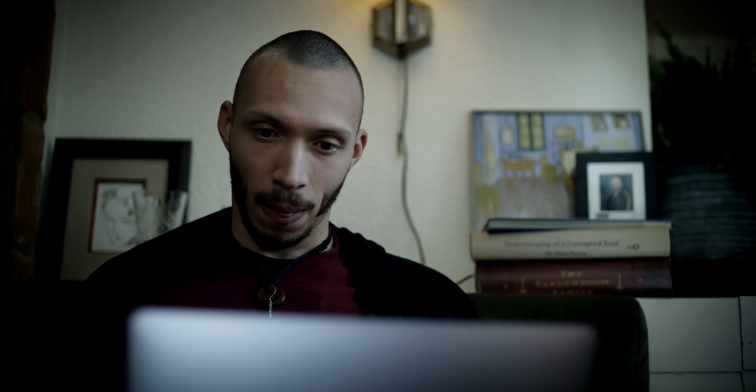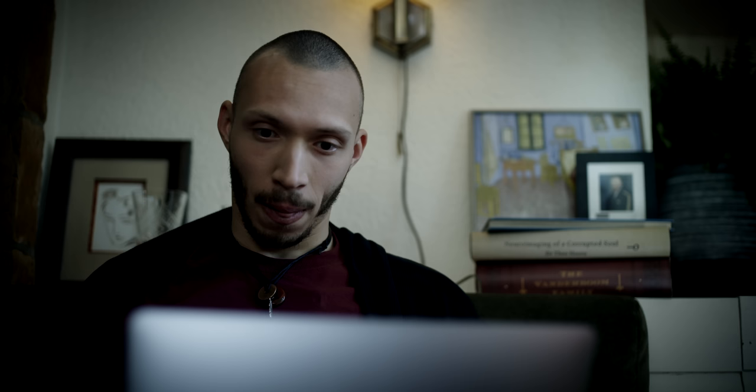Yes, the ventilator is on. Can you put the timer on for 1240? Yes.